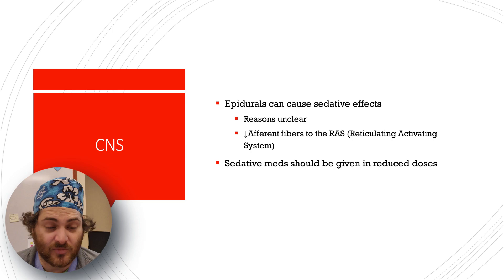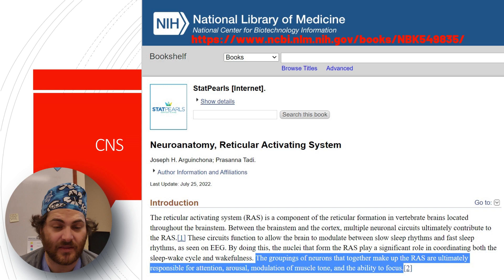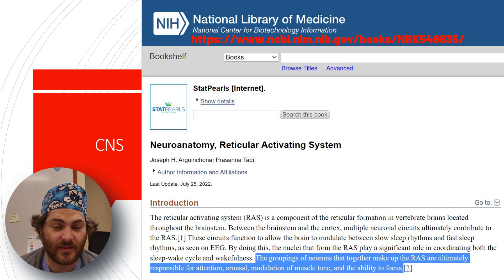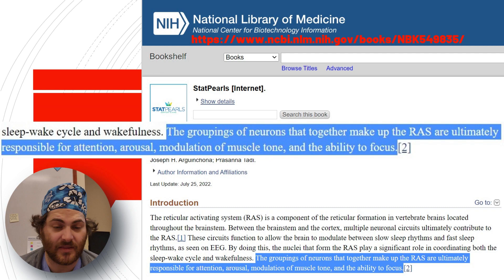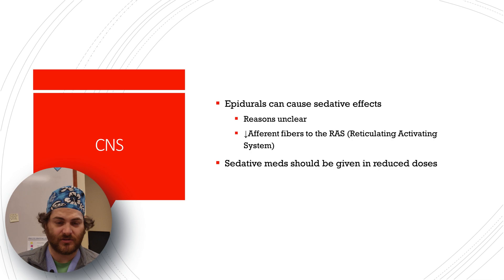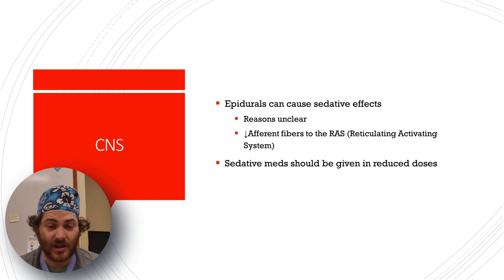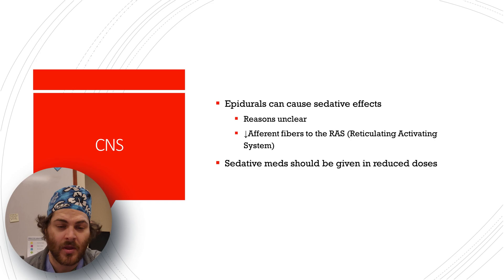Epidurals can also cause some sedation, thought to be due to decreased afferent fibers going to the reticular activating system. The clinical takeaway: having an epidural can cause sedation, so any additional sedating medications given in recovery should be given in reduced doses and with caution. If a patient has an epidural that's incomplete and you're trying to manage breakthrough pain, medications may hit them much harder than expected.